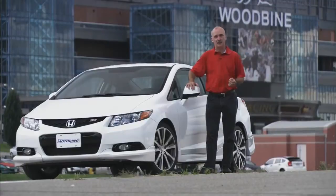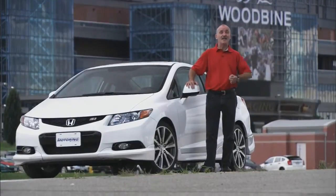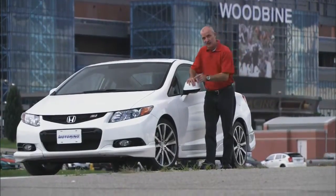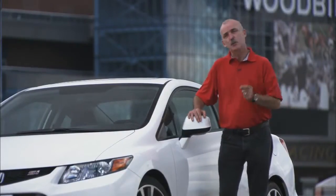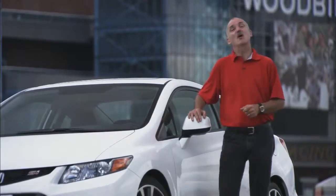While the exterior differences to this HFP are subtle in nature, the improvements in the handling are anything but. The Civic SI is good in its own right — this version is excellent, and it doesn't cost an arm and a leg. If there is one thing I'd like, it's another 20 horsepower, please.